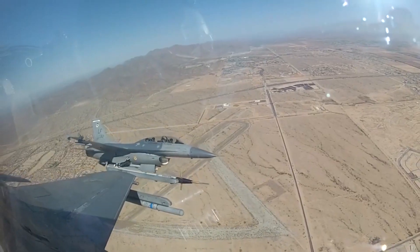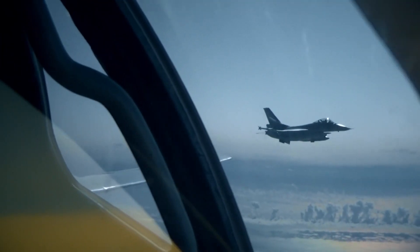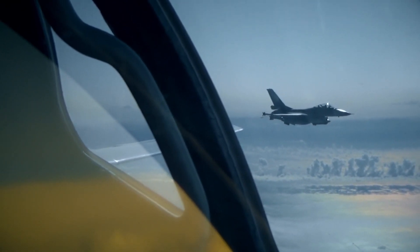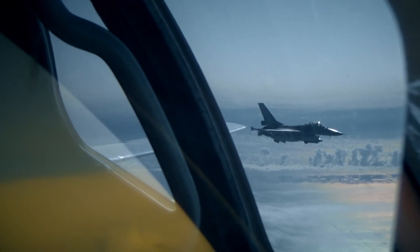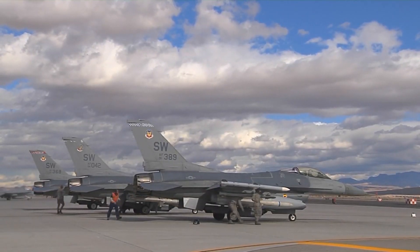The F-16 has enjoyed widespread adoption by air forces around the world. Beyond its native United States, countries such as Israel, South Korea, Turkey, and many European nations have incorporated the F-16 into their arsenals. Its adaptability and ease of maintenance have contributed to its global popularity.